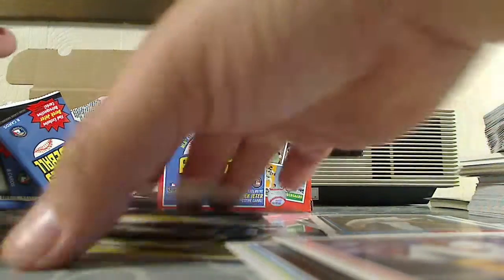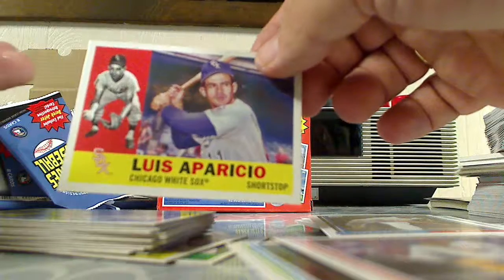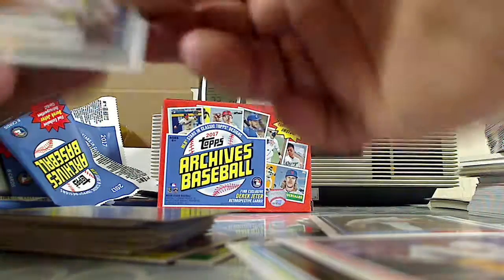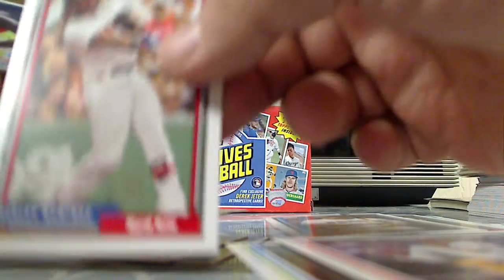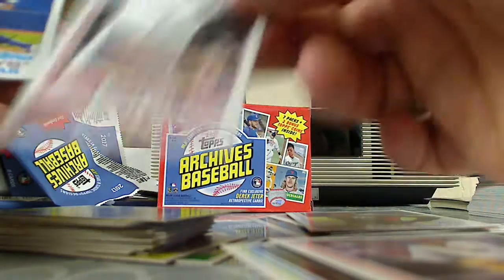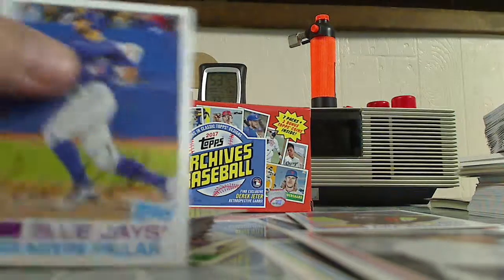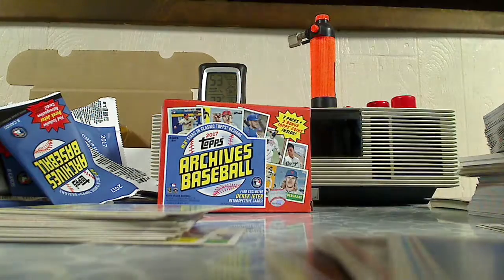Tony Perez, Luis Aparicio, and Billy Hamilton. We got AJ Pollock, Anibal Ramirez, Dee Gordon, Gary Sanchez, and Kevin Pillar. And that's it for the regular cards.